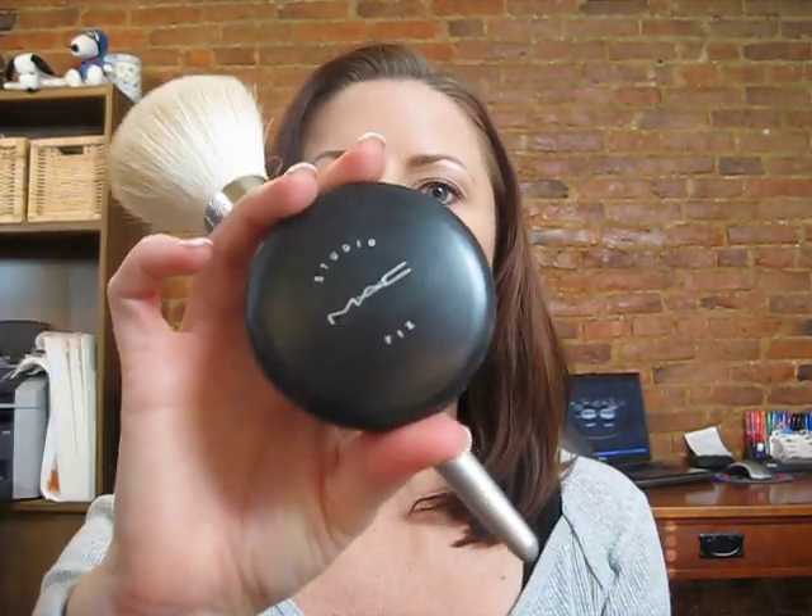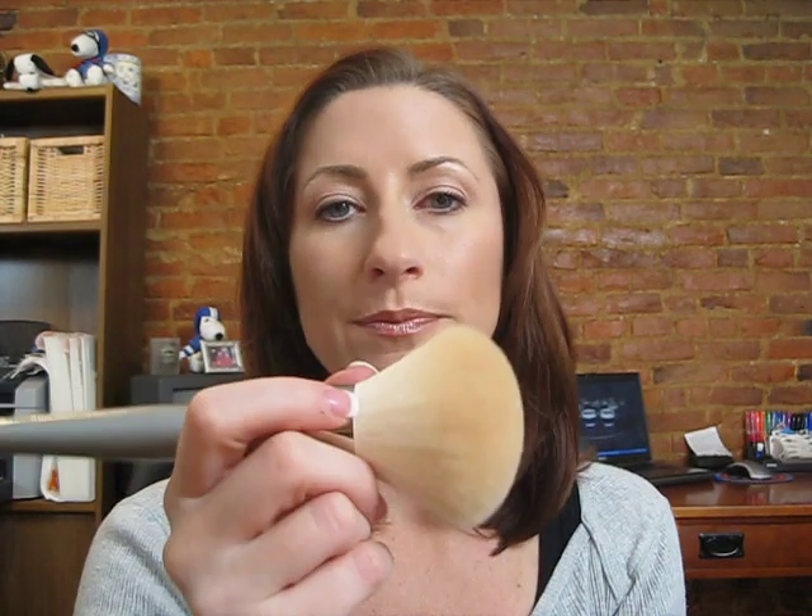If you're looking for an all-over translucent powder brush, this is great. It can also be used with something like MAC Studio Fix powder — just a quick swipe over to take the shine off your face and set your makeup. That's what I think this is best for: a quick set of your makeup. You're not going to use it for blush, mineralized products, or any of those things.